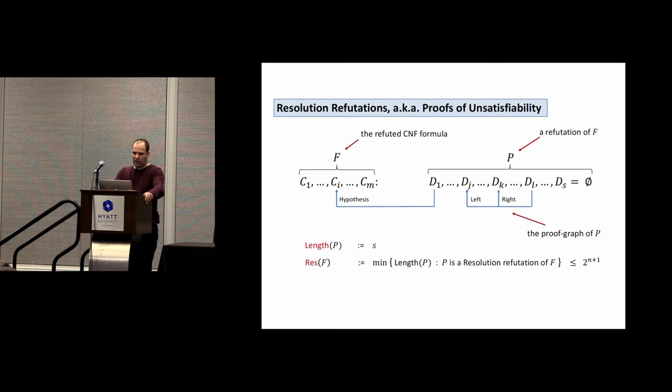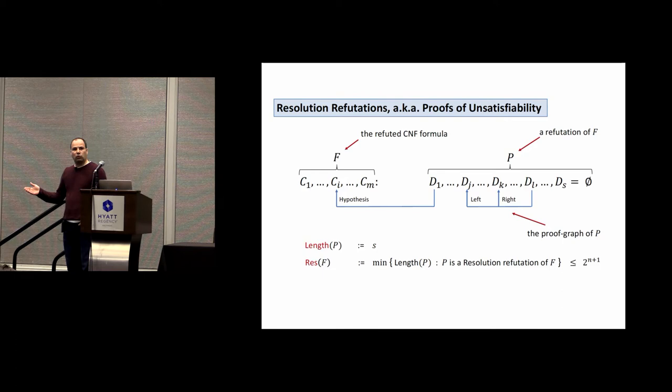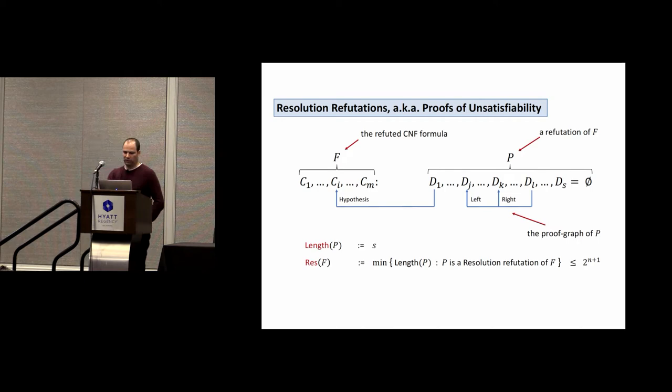Resolution is a complete way of producing all consequences. To produce a proof, you take a CNF formula you want to refute, with clauses C1 to CN, and produce new clauses by resolution. Each new clause follows from two previous clauses — a left premise and a right premise — forming what is called the proof graph. We call it a refutation if the last clause is the empty clause, proving the original formula is unsatisfiable. The length of the proof is the number of clauses produced, and the resolution complexity of a formula is the length of its shortest refutation.